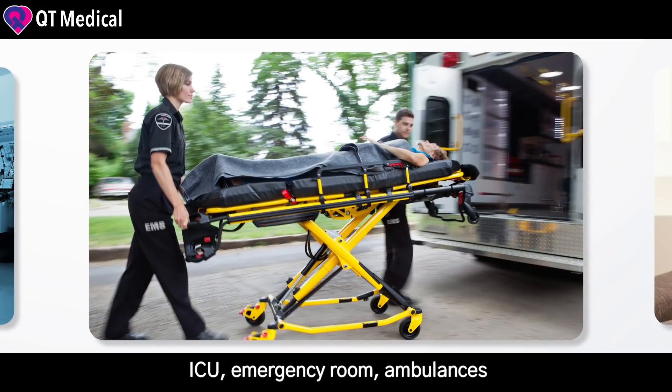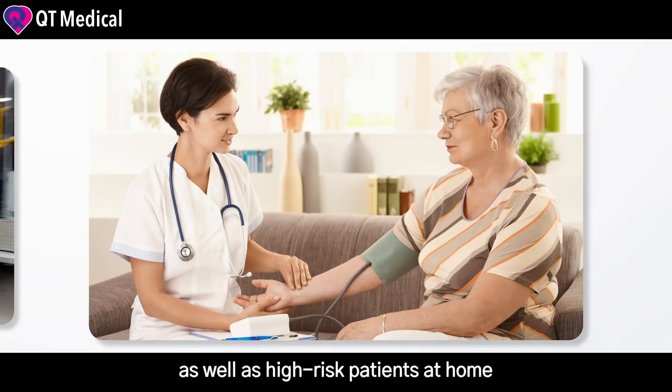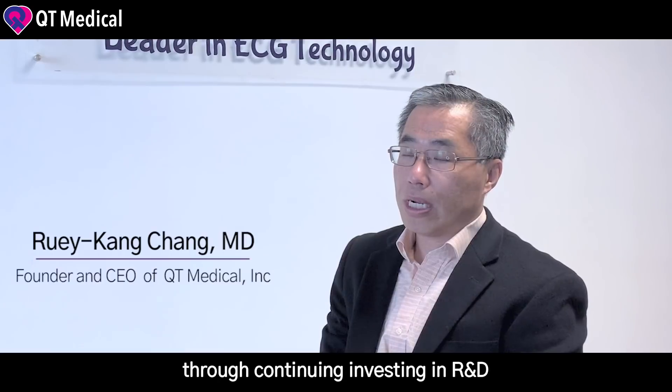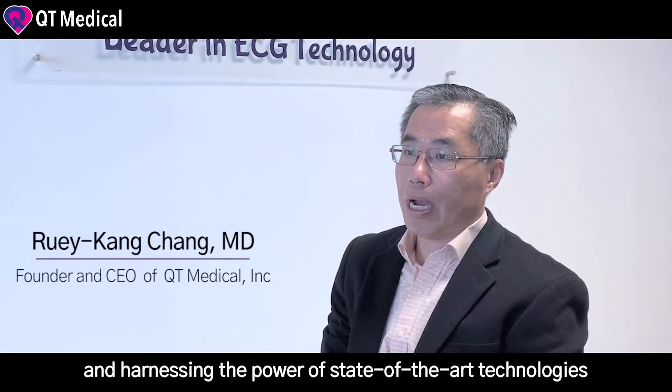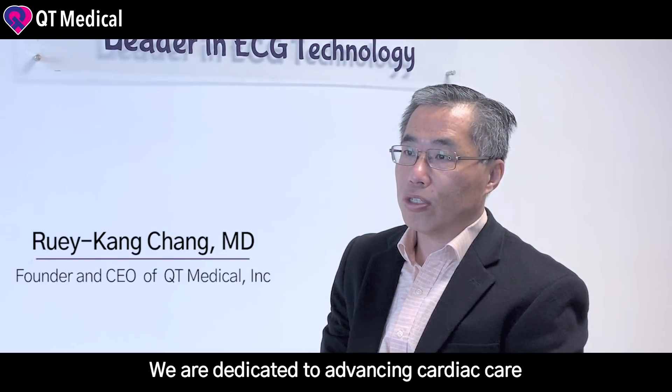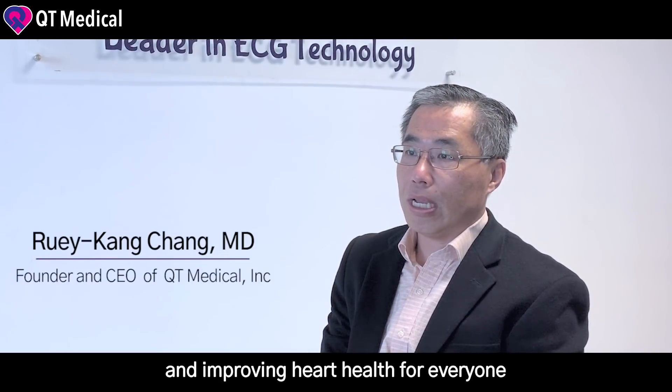This next-generation system will serve the ICU, emergency room, ambulances, as well as high-risk patients at home. Through continuing to invest in R&D and harnessing the power of state-of-the-art technologies, we are dedicated to advancing cardiac care and improving heart health for everyone.